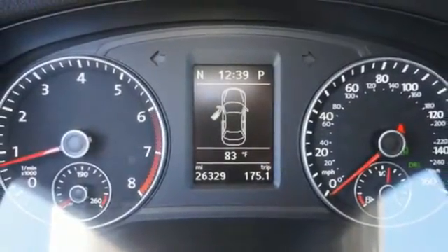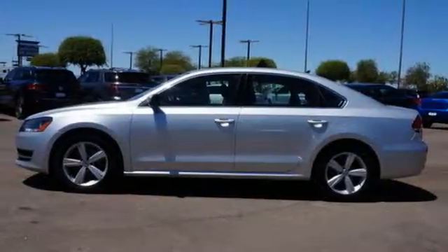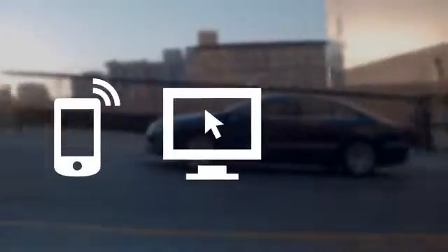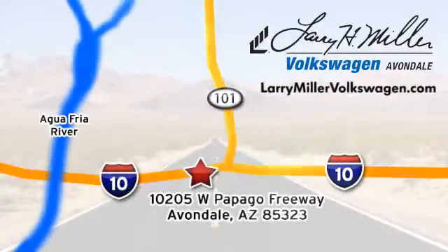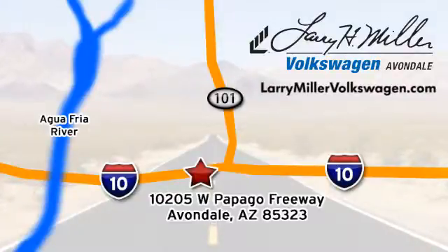Make an impact with this 2013 Passat. See it for yourself today. Call, click, or stop in today. We are conveniently located at 10205 West Papago Freeway in Avondale, or on the web at LarryMillerVolkswagen.com.